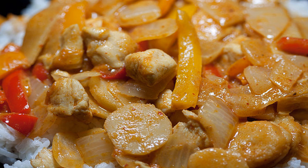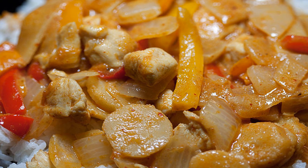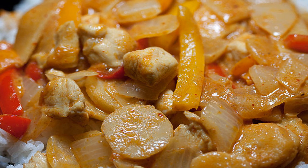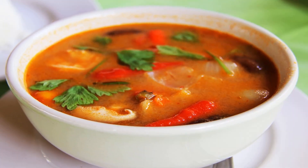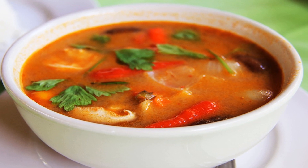Thai curry kelp noodles. Ingredients: 1 to 2 packages kelp noodles, rinsed and drained; 1 tablespoon coconut oil; 1 and a half cups broccoli florets; 1 can adzuki beans, rinsed and drained; 1 tablespoon coconut aminos; 1 cup kimchi.